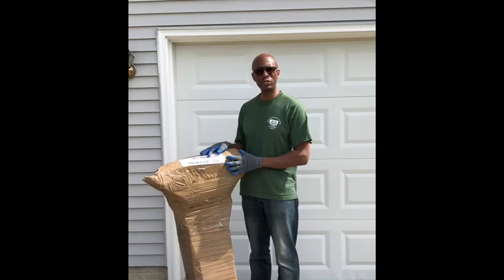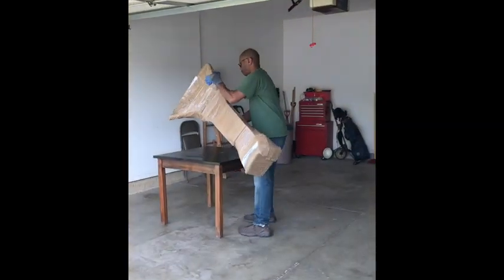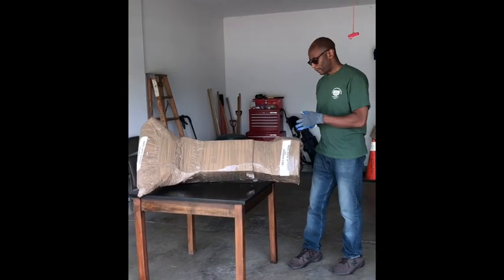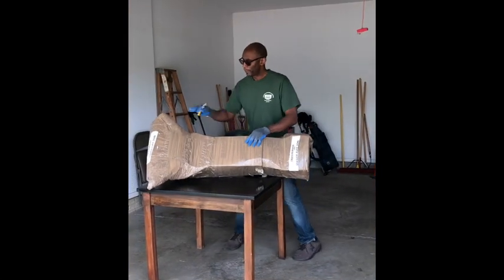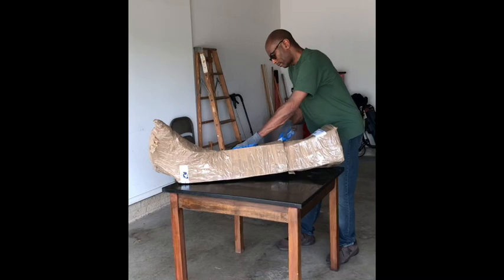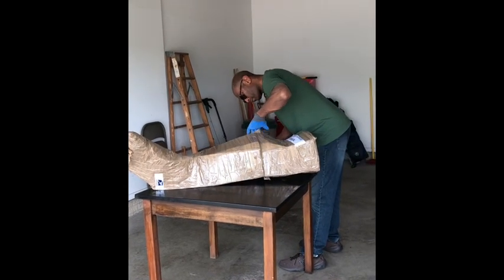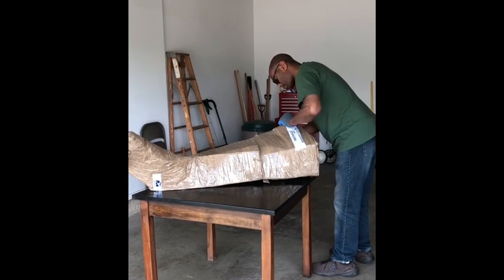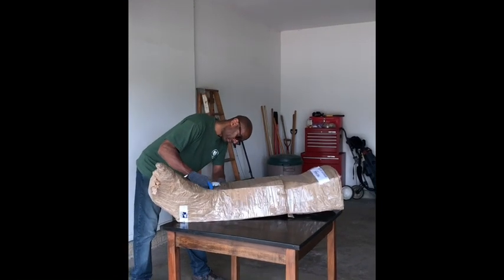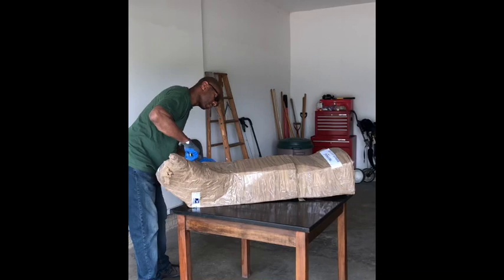So let's unbox this. Let me show you what I got. These items are from Senegal, from my friend in Dakar. Bear with me — almost got it.